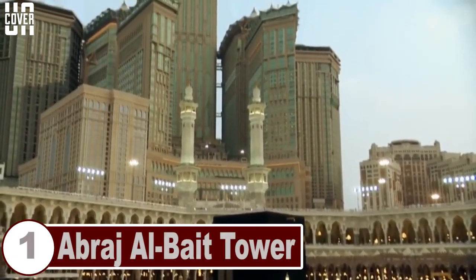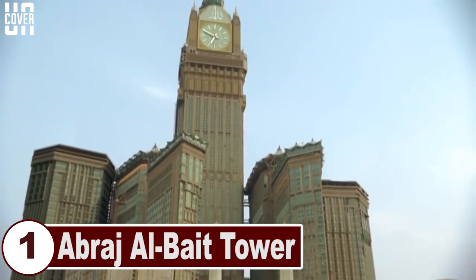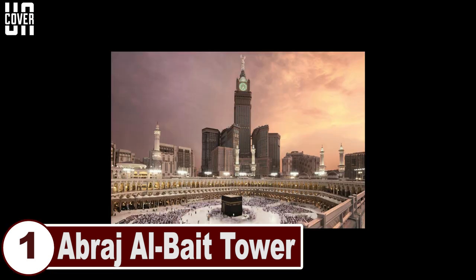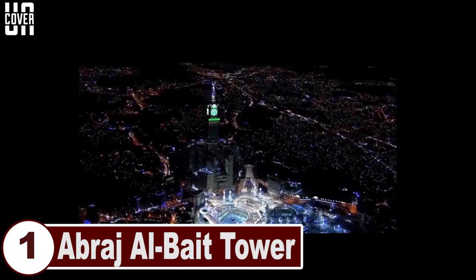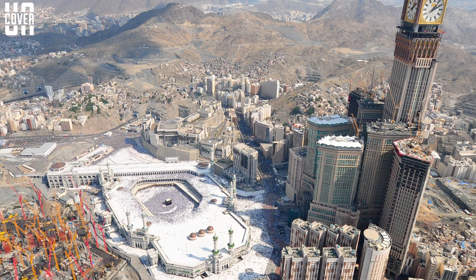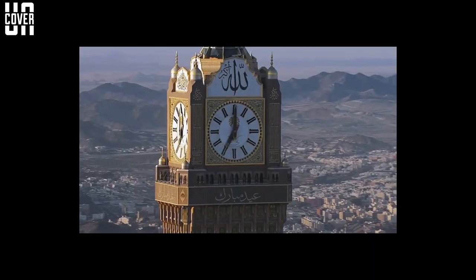Number 1: Abraj al-Bait Tower. The Abraj al-Bait Tower is located in Mecca, Saudi Arabia, meters away from the Masjid al-Haram, the largest mosque in the world, and is also called the Mecca Royal Hotel Clock Tower. It is a mega-tall building complex owned by the government and is part of the King Abdulaziz endowment project. At 601 meters, it is the tallest clock tower in the world as well as the world's largest clock face.